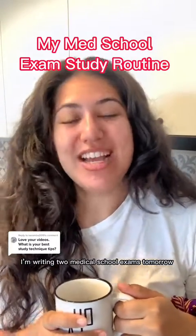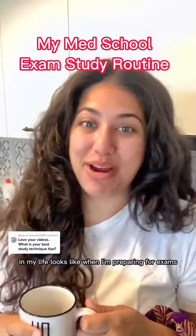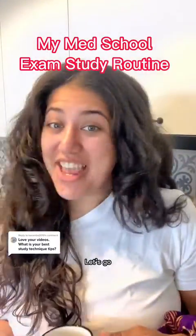I'm writing two medical school exams tomorrow, so let me take you through my study routine and what a day in my life looks like when I'm preparing for exams. Let's go.